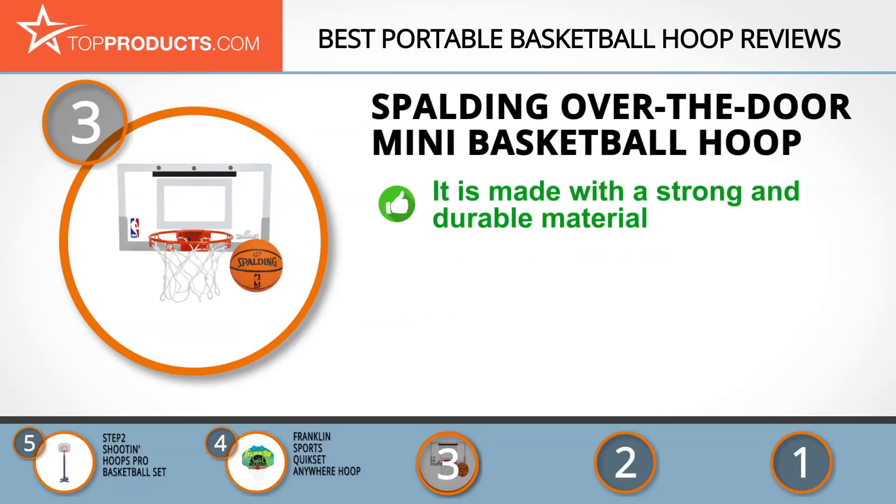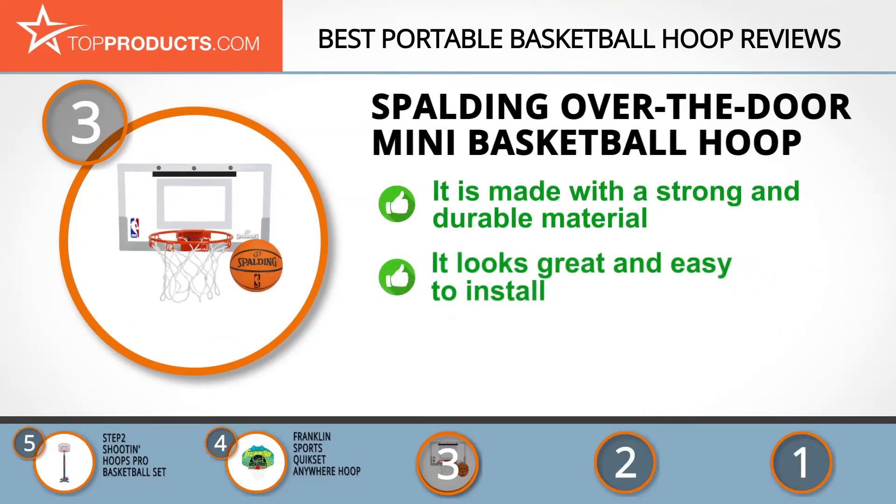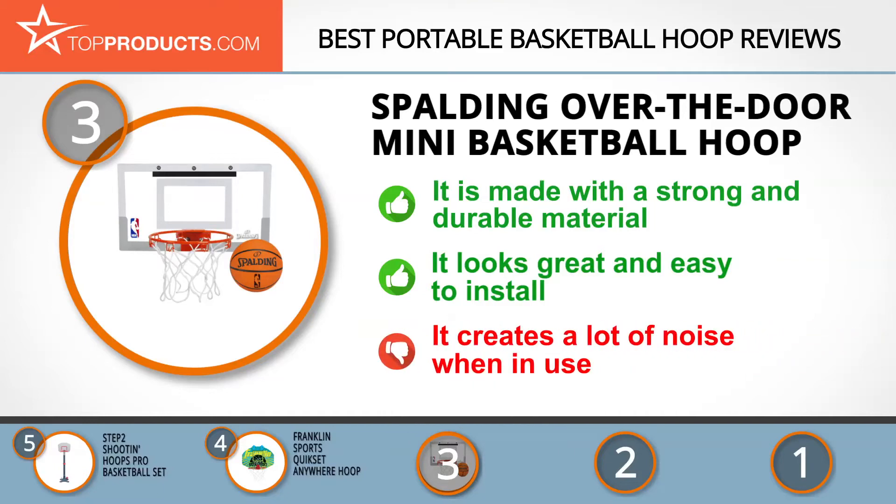The Spalding Over-the-Door Mini Basketball Hoop features a polycarbonate backboard that replicates the real thing, with padded brackets so it won't damage or scuff your door. This portable hoop has a sturdy construction, looks great, and the rim is strong enough to allow you to dunk — installation is a breeze. One issue is that it gets loud during use, so it may be best to hide from the kids when you're trying to get some sleep.